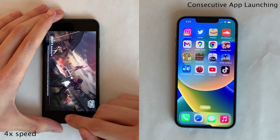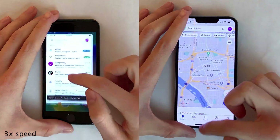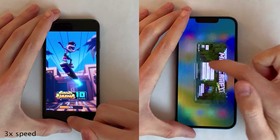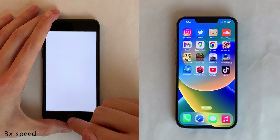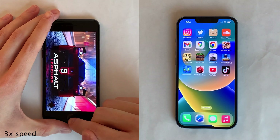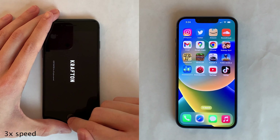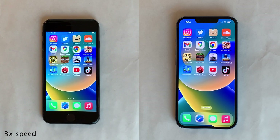Directly following the consecutive app launching test, I'm going to go back and cycle through all the applications a second time to check which ones remained open in the background — a RAM management check. No surprise: the iPhone 14 was able to keep every single application open. The iPhone 8, however, was only able to keep some applications open, including Instagram, Twitter, SoundCloud, Gmail, and Chrome — every other application had to be fully reloaded. This isn't surprising given the iPhone 14 has six gigabytes of RAM and the iPhone 8 has two gigabytes of RAM.